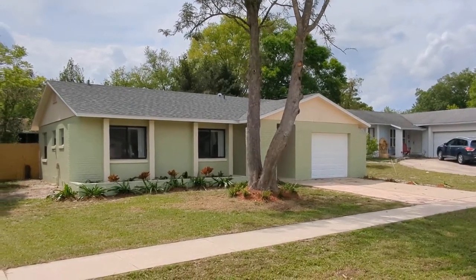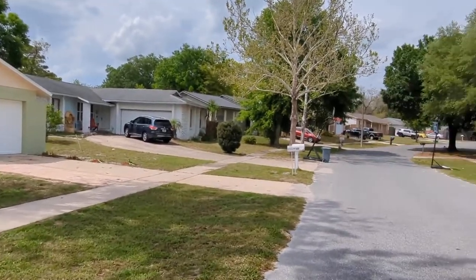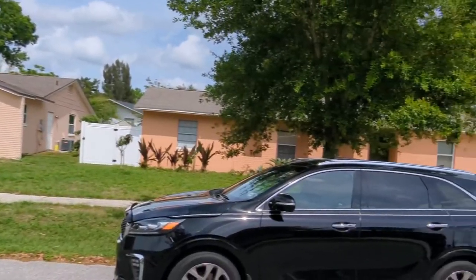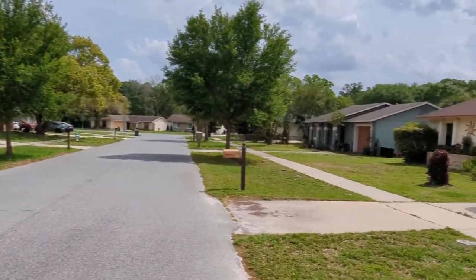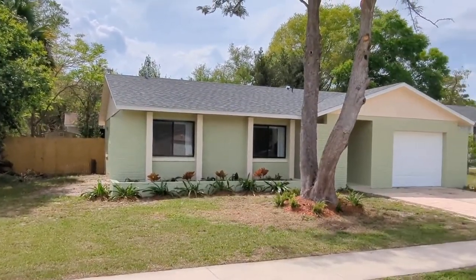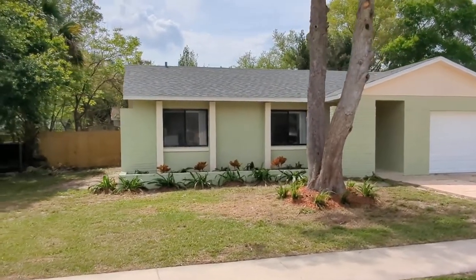I'm Top Castleberry Realtor Scott Garrison with RE-MAX Town & Country. We're at 808 Calusa Trail, Castleberry, Florida 32707, here in Seminole Sites. It's just not a subdivision you normally know. It's near the intersection of 434 and 1792, Winter Springs, Castleberry.